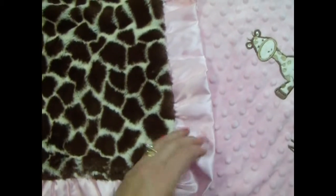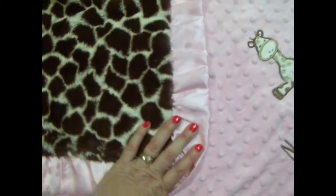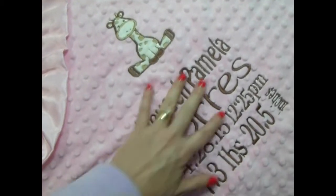We have other options. If you'd like it to be a thicker blanket we also can do it with rosebud swirl — that turns out beautiful. Now in the case of this customer we did a little applique for her and this is called a birth square.